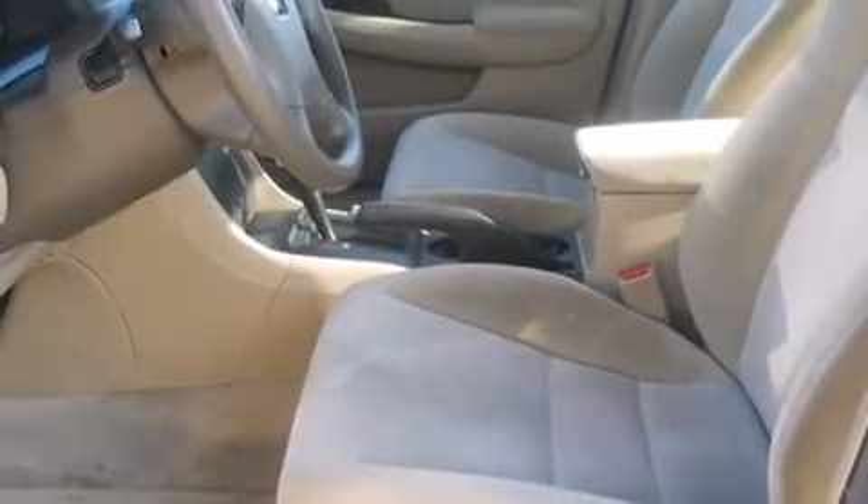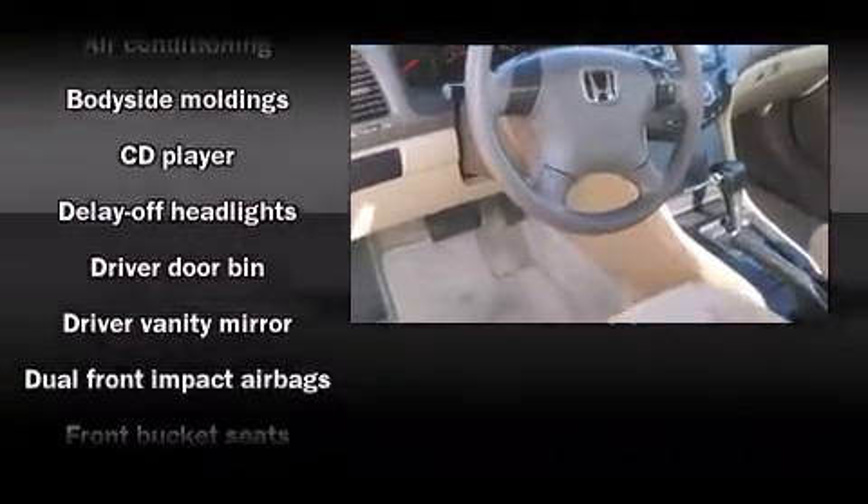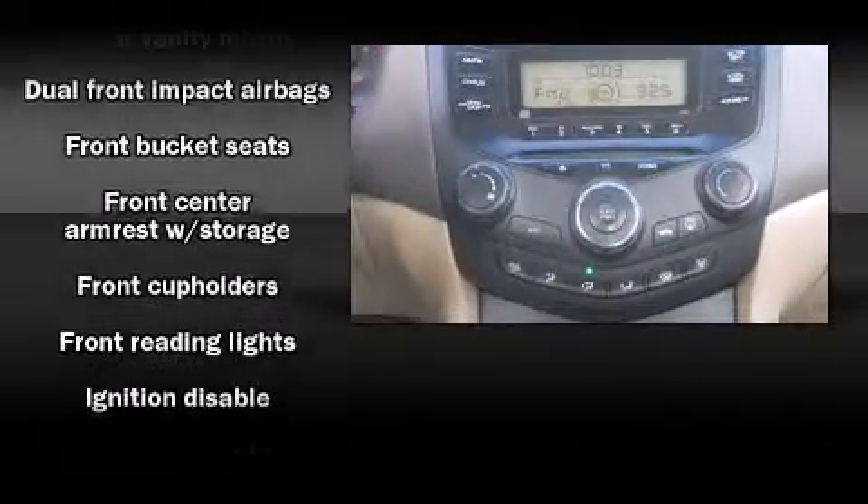Honda infused the interior with top-shelf amenities such as delay off headlights, variably intermittent wipers, and much more. Premium sound drives six speakers, providing you and your passengers a sensational audio experience.